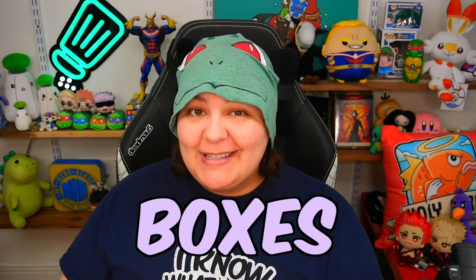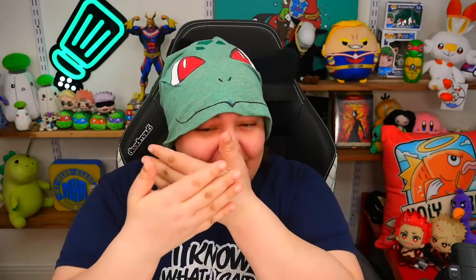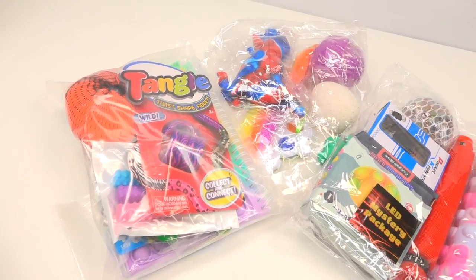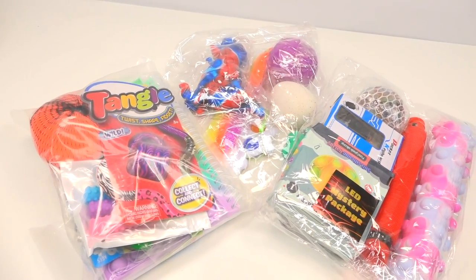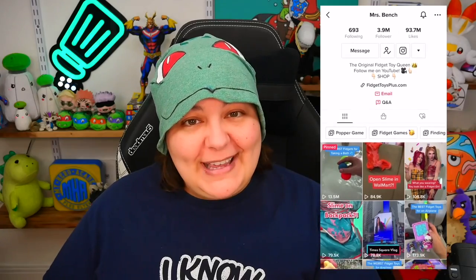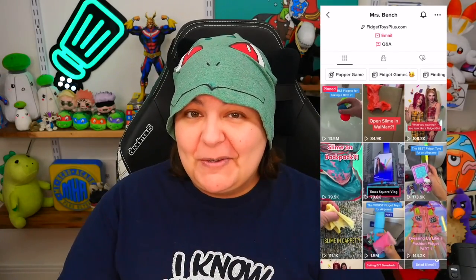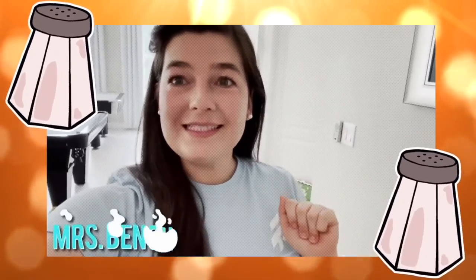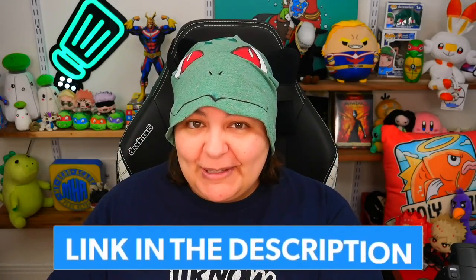Hey Grains and welcome to more fidget toy mystery boxes unboxing and review. Just when I think I've seen all fidget toys, they come out from everywhere — they're all over the place. These fidget toys were viral on TikTok, sent to me by none other than Mrs. Bench. Thank you so much — not sponsored, not affiliated, but Mrs. Bench is basically our official supplier. I'll leave all the links down below.